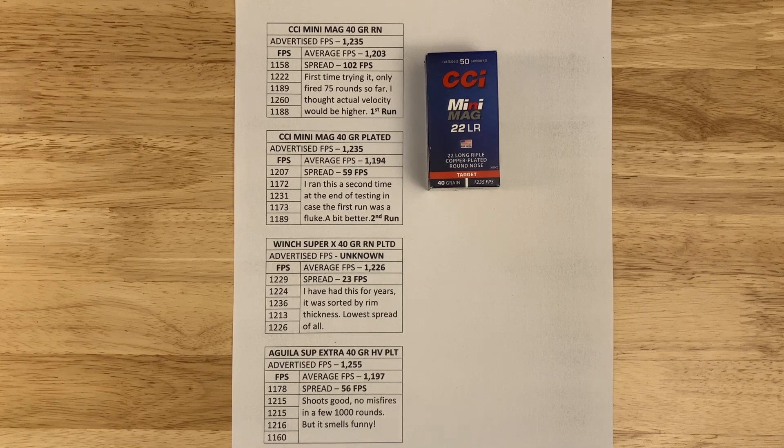I never used Mini Mag before — I always shot standard velocity — but this past year I found that everybody in competition shoots Mini Mag, so I switched. What I didn't like is that it's copper plated and seems to have heavier wax than other bullets. A couple of people I talked to are actually stripping the wax off and spraying the entire cartridge with a lubricant, but I haven't done that since I haven't had any problems.